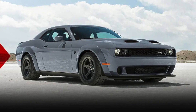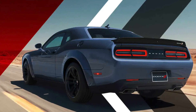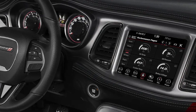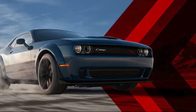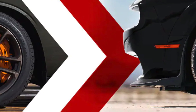The Challenger Demon 170 is a safe car, earning a five-star overall safety rating from the National Highway Traffic Safety Administration and a Top Safety Pick+ rating from the Insurance Institute for Highway Safety. It is also equipped with a number of driver assistance features including adaptive cruise control, lane departure warning, and blind spot monitoring. Whenever you have such power, it's great to know you also have such safety technology.